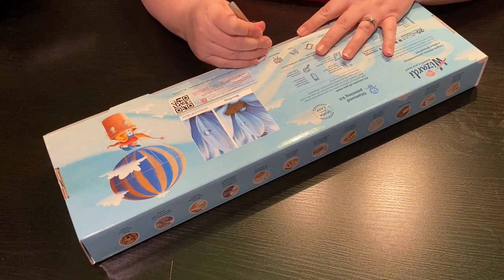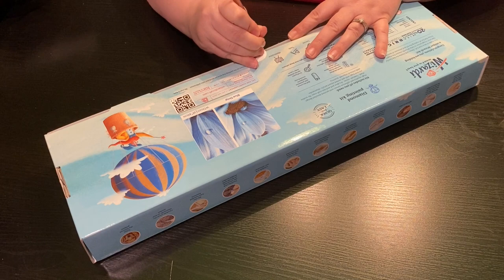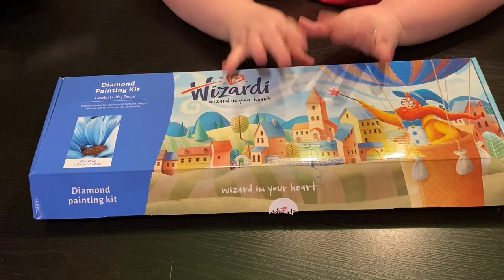They are a European company. However, they do have a warehouse here in the United States, so when you purchase from them they ship it direct to you if you are in the US. And as you saw, it came perfect — it came in a box, and then here is this inner box.